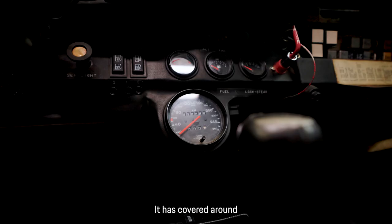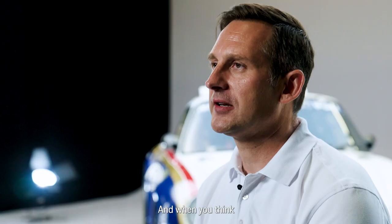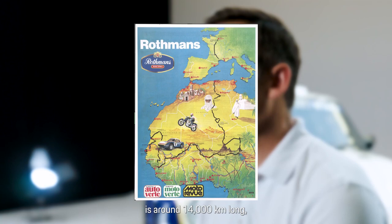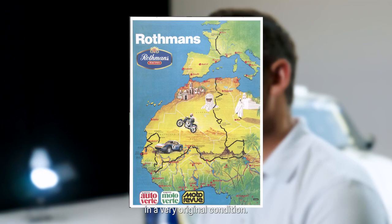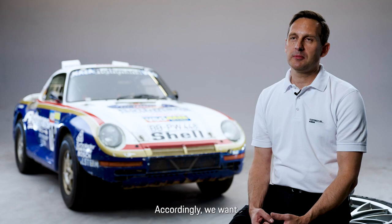The vehicle is in a very authentic condition. We have around 18,000 kilometers on the odometer. When you consider that the Paris-Dakar is around 14,000 kilometers in distance, we have a few test kilometers on top — and it is very, very authentic and in a very original state. As you can see, the vehicle is in a very used condition, as is fitting for a rally vehicle.